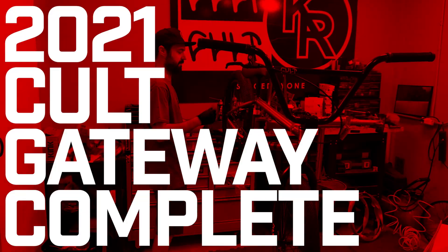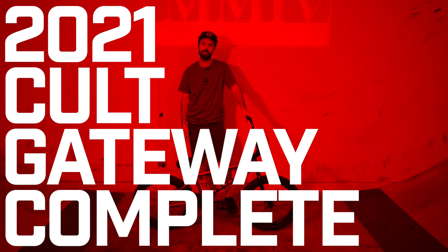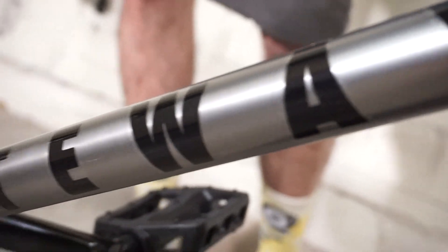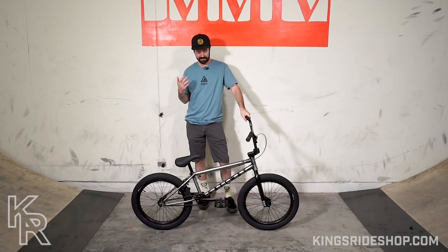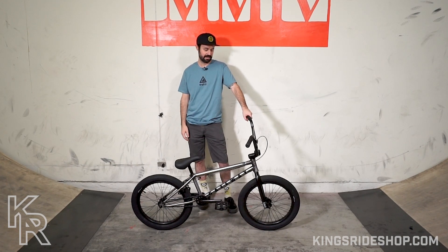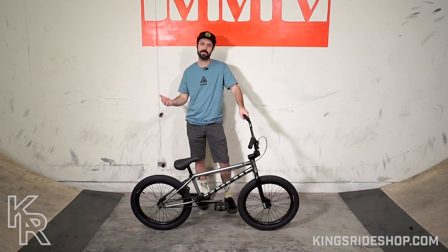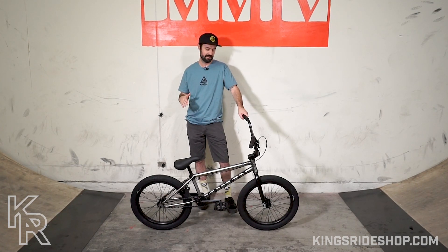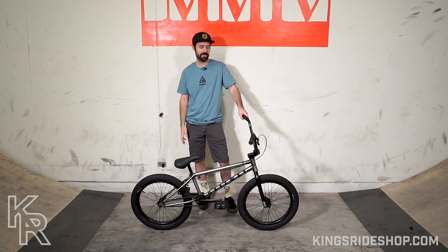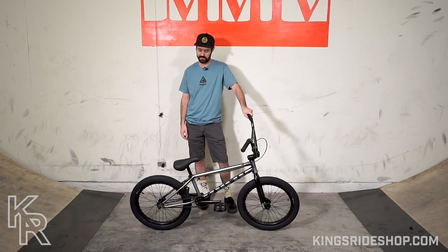This is the 2021 Colt Crew Gateway complete bike — the most popular complete bike I sell, and there are a lot of good reasons why. This one is raw metal, which looks badass, and that's why we chose to review the Gateway in raw metal. This bike is like the mid entry-level line of Colt's complete bike lineup. It's $399, just under $400, and what you get for 400 bucks these days is absolutely insane from any bike brand.